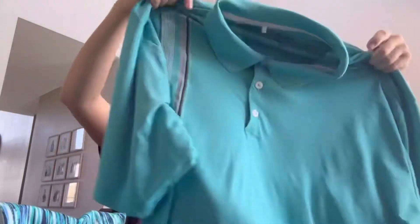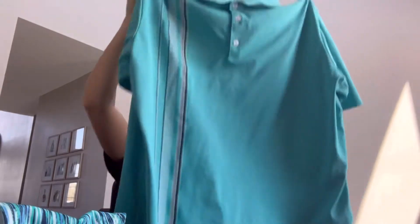This was a family member's — it's an Adidas Climacool 2XL polo. I listed that up. You can't beat free.